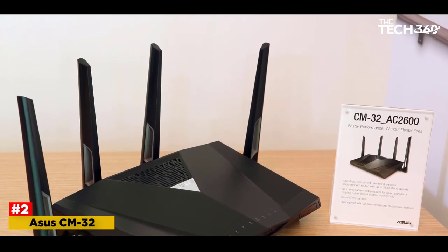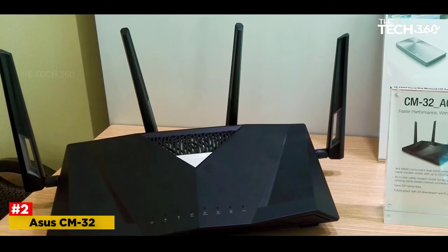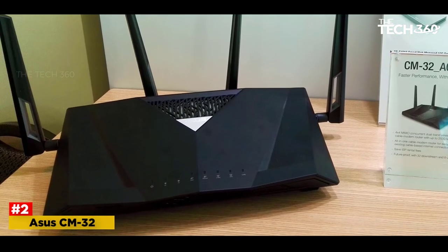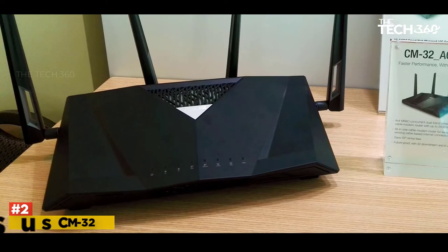Therefore, it wouldn't be wrong to use this device for attending to gigabit internet speeds while working from home. If you are planning to persist with a typical Cox internet service plan for a long time, this is one of the most cost-effective modem router combos to consider.